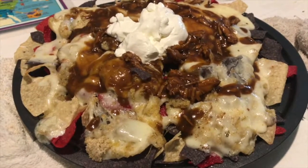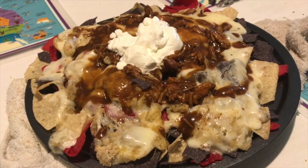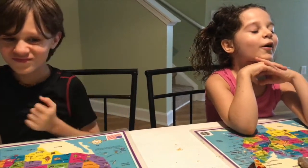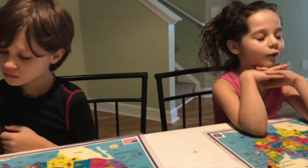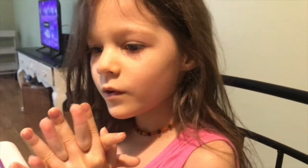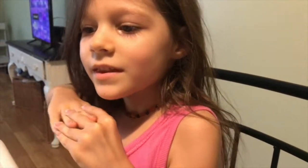Thank you, Lord, for this glorious food we're about to consume. Bless it to our bodies. Make us healthy and strong. Amen. And thank you for this beautiful creation that Mommy has made. Keep us healthy and whole and strong. Thank you for my family. Thank you for this amazing, wonderful home. And thank you for my family — my wife, Edison, Emma, me, Mommy. Amen.